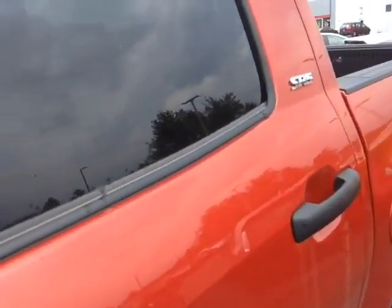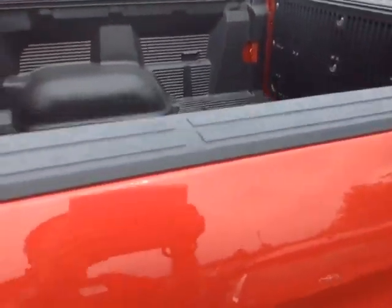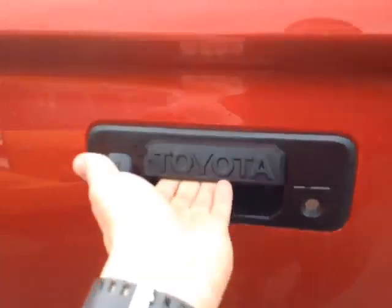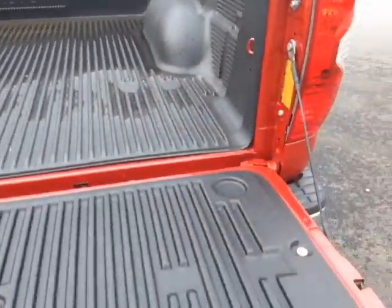This is the SR5 Crewmax, got a rugged material there on the truck bed and bed rails, 4x4 of course, got your tow hitch down low there, built in back up camera on the handle, even a tailgate assist feature so it comes down nice and easy there.